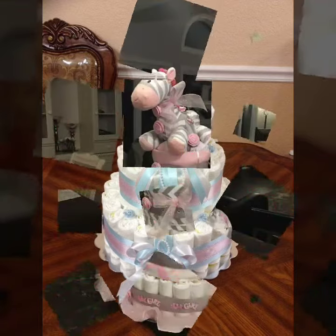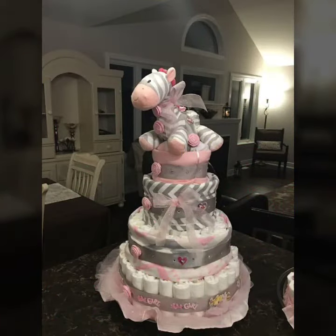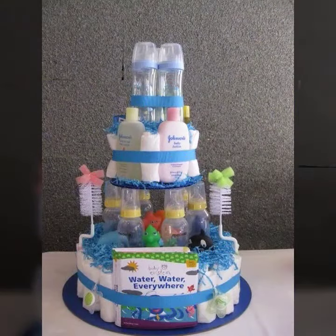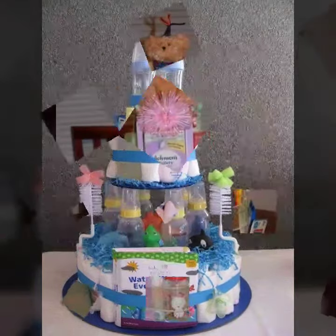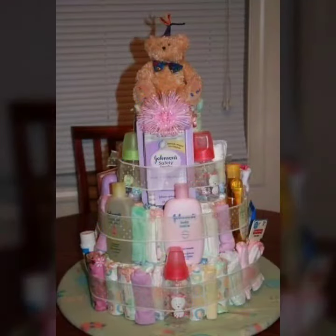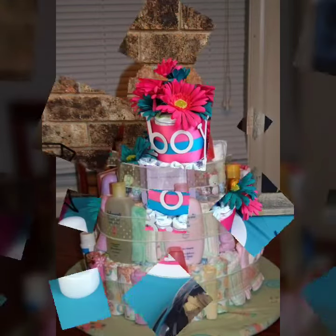This is the diaper showers. So friends, I am happy to see you. Thanks friends, I am happy to see you. This is the diaper showers.